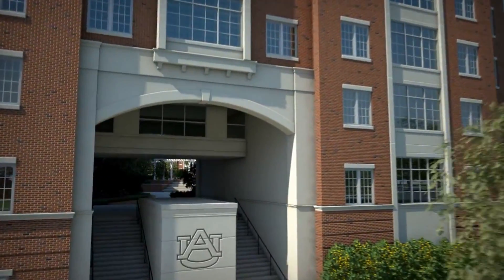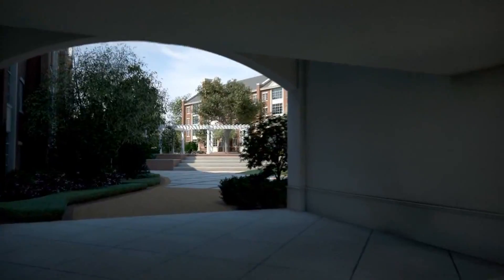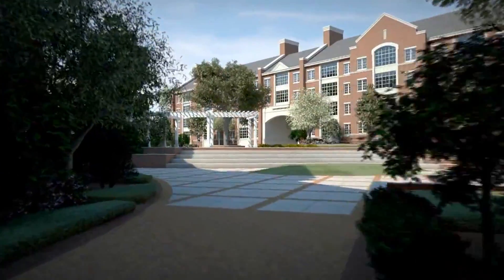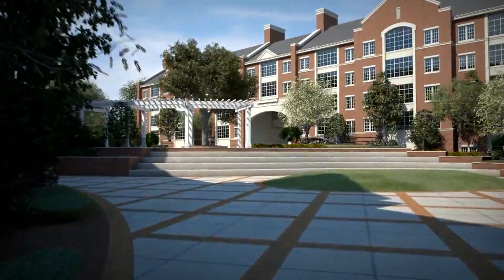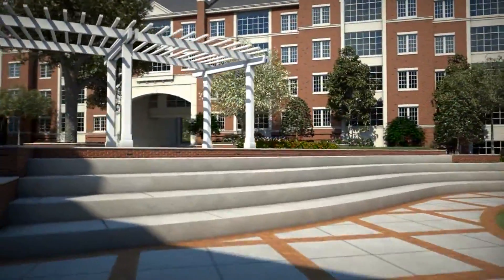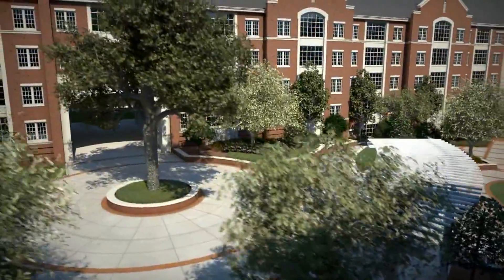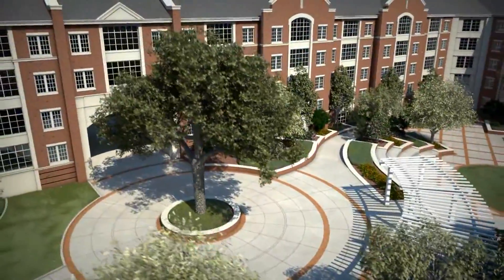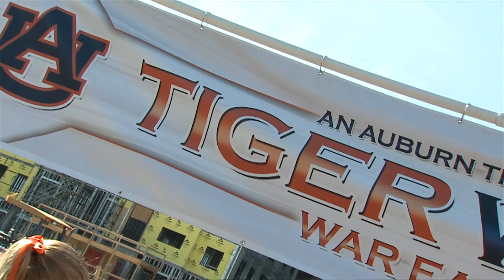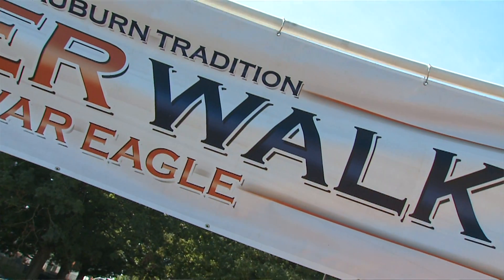We're standing in a breezeway that takes you from Donahue up into the courtyard. This was specifically set up to be the start of Tiger Walk. This axis runs between two of the big oak trees, and we have a grand stair that will come down through here, take a right-hand turn, and drop you into a hardscape area on the side of Donahue — that would be the natural starting point for Tiger Walk.